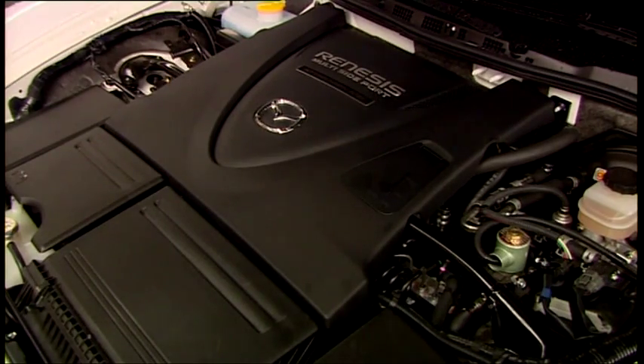The trunk is sadly completely clogged by the Hydrogen tank. At the press of a button, you can switch from gasoline to hydrogen mode.